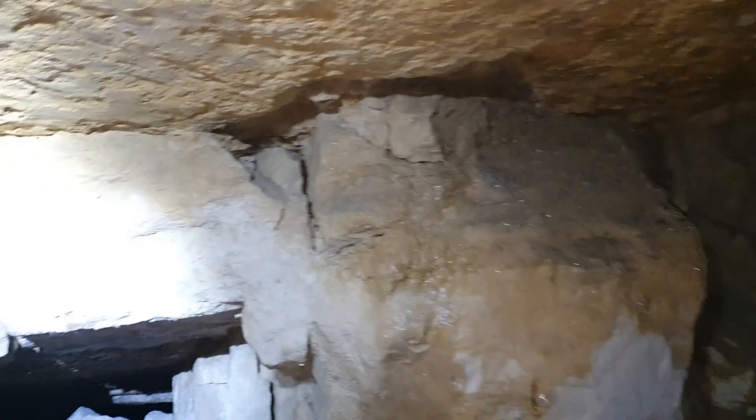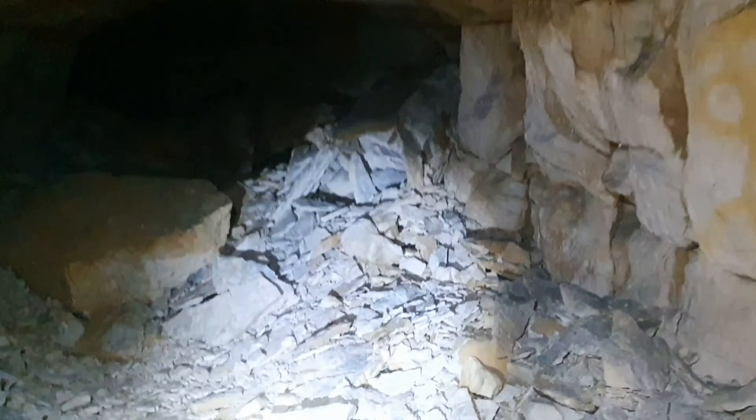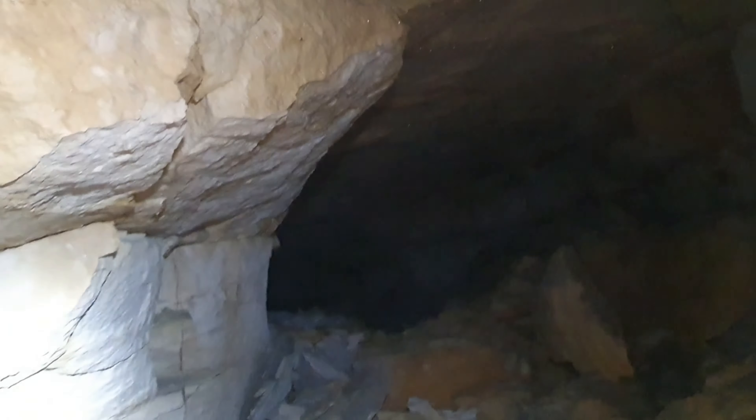Knee pads are a must for this. It definitely looks like a collapsed rock in front of me — looks like that's come down and just perched against that ledge.